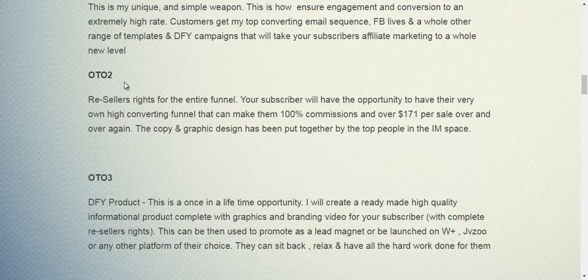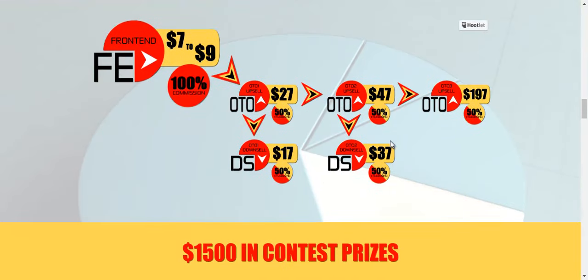For OTO2, you get reseller rights for the entire funnel and you can make 100% commissions over all the OTOs as well as the downsells. This will cost $47. Always try to go for the downsell, which will only cost you $37.